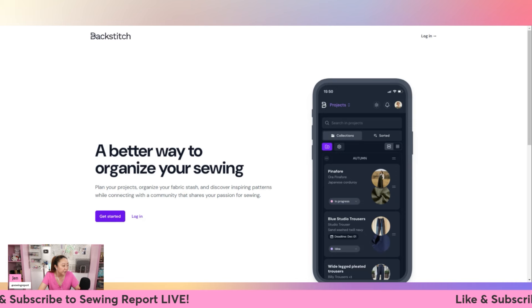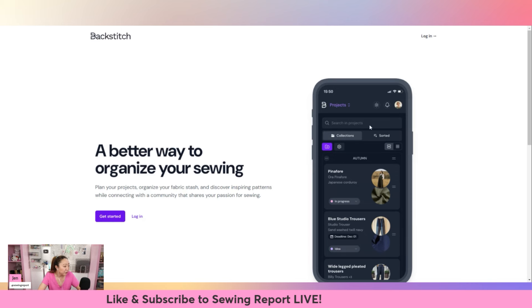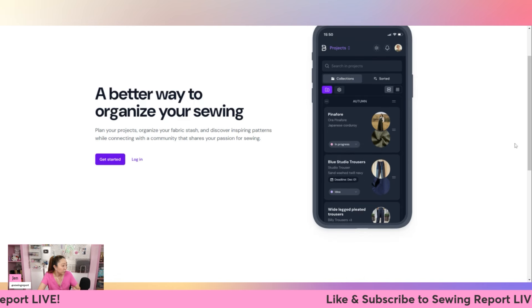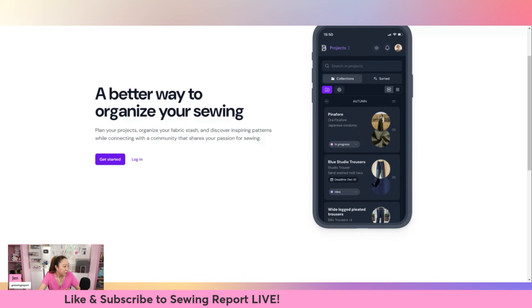You can review patterns, show people your projects, and it has kind of a blogging element going on. It's called Backstitch - I did a video on it on the main channel. It's described as a better way to organize your sewing, plan your projects, organize your fabric stash, and discover inspiring patterns while connecting with a community that shares your passion for sewing.